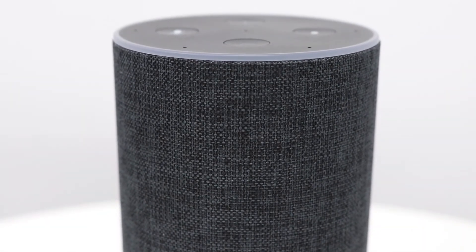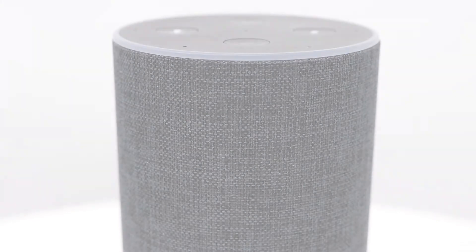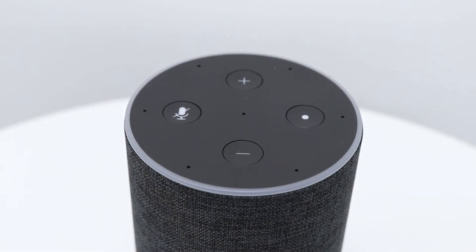The Dolby processing speakers utilise 360-degree audio and a 2.5-inch down-firing woofer for high-quality sound and bass filling the room. Alexa can hear you in noisy environments or from across the room as it contains 7 microphones as well as beam-forming technology.